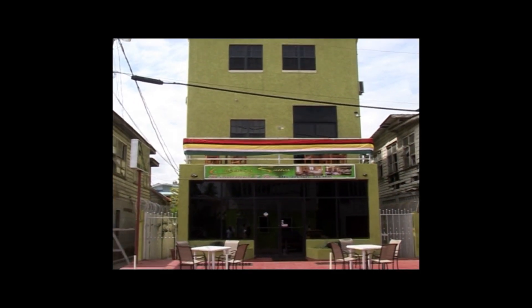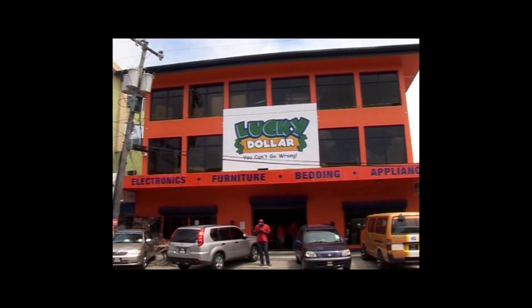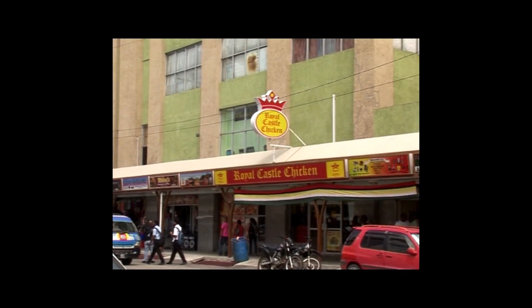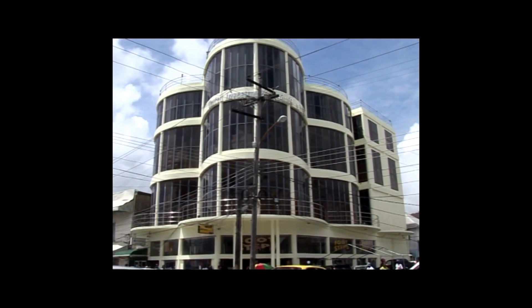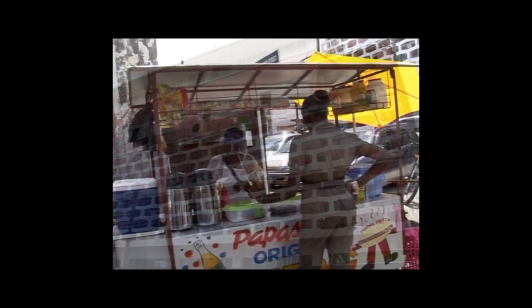So I return to the land from across the Calvary Sea. Beautiful Guyana. Tropical Guyana. Where my family and my friends are waiting for me.